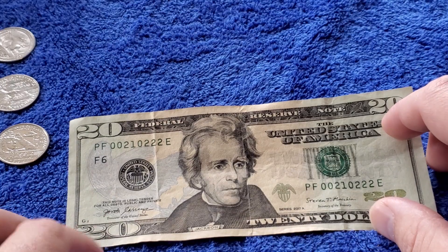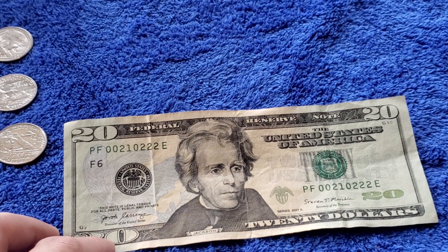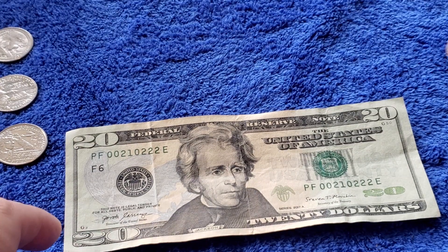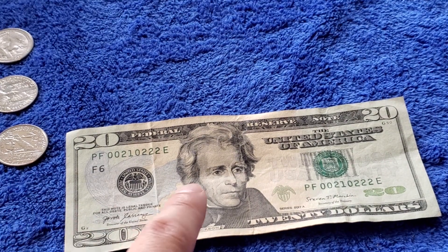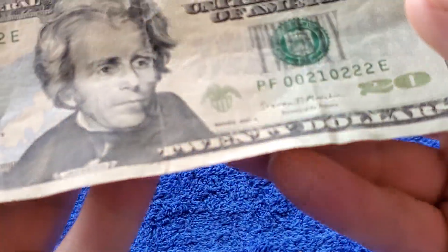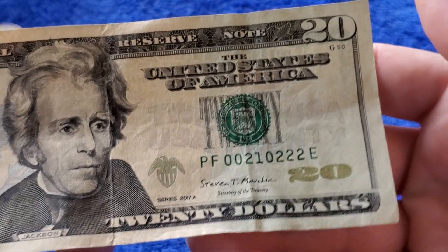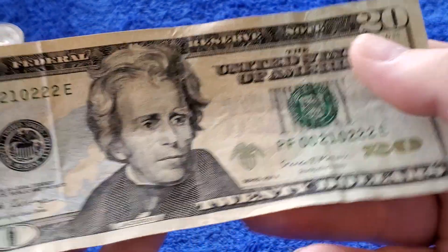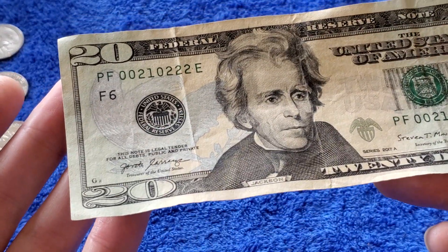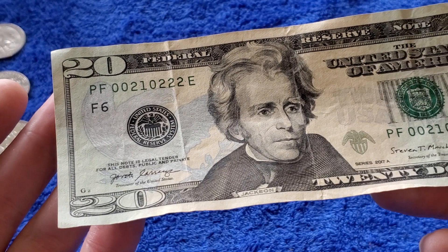This is an experiment and practice in self-control for myself, so it will be interesting to see if I can adhere to my own self-imposed rules and constraints. I'm already 30 seconds deep and haven't said a thing about this note. So here it is — a $20 bill, looks like a 2017-A.